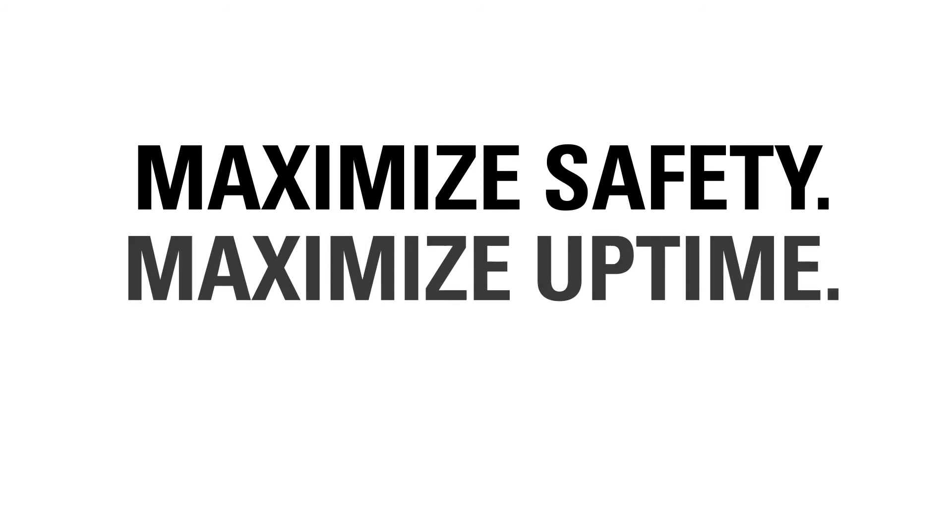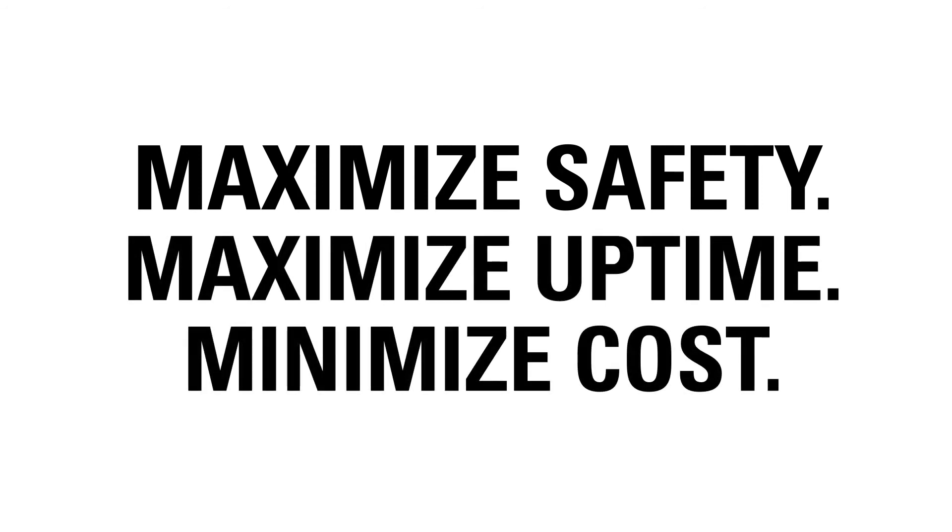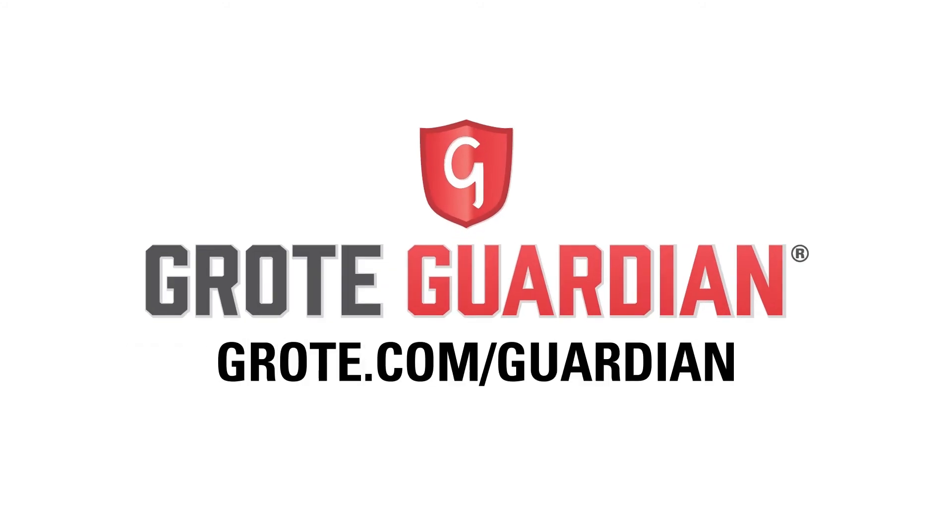The end result is that our customers can maximize safety and uptime while minimizing maintenance cost and light outage violation exposure. To learn more, visit our website, grody.com/guardian.